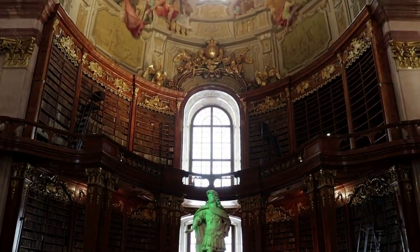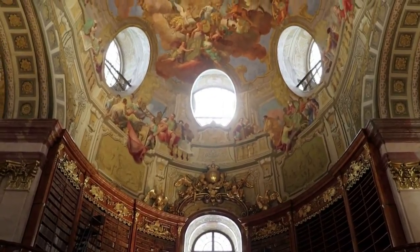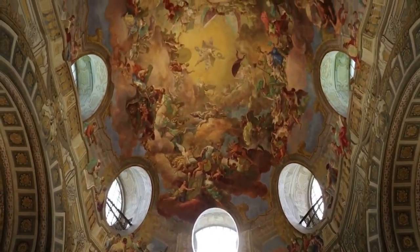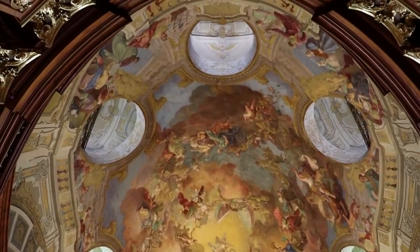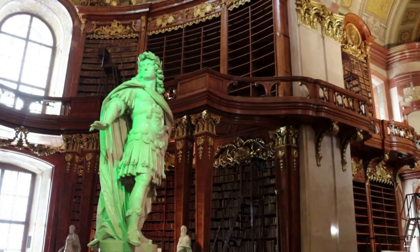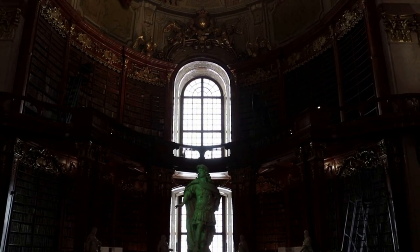Here is the magnificent central rotunda of the State Hall. At the center is a statue of Karl VI, based on a Roman sculpture of Hercules. The Habsburgs love their classics.